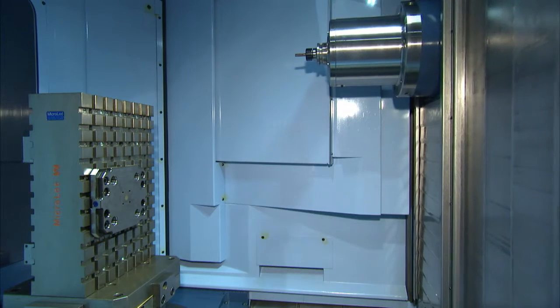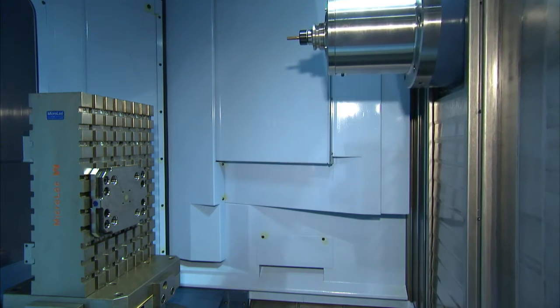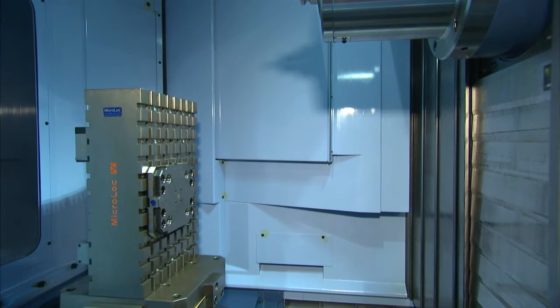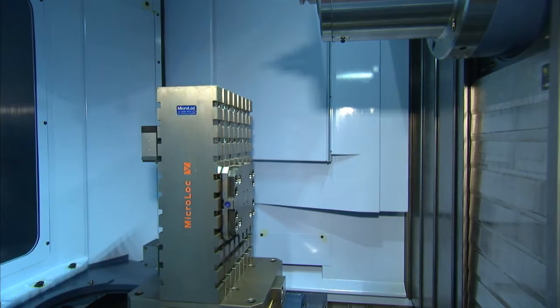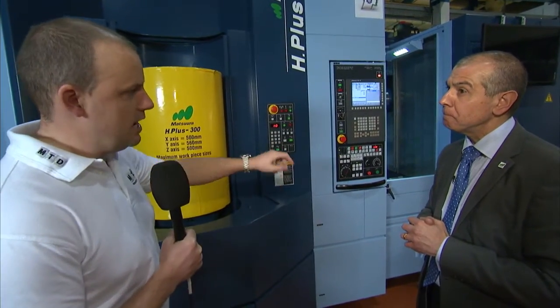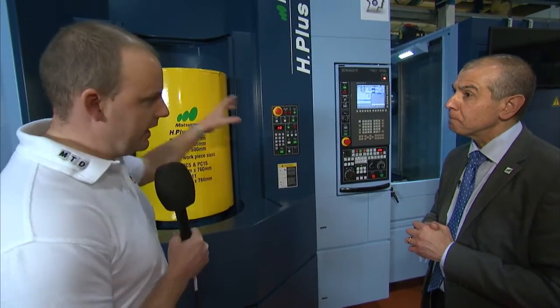Coupled with 24-hour, 7-day unmanned running. The machine itself is Matsura and the loading system is Matsura as well — 100% Matsura. So you can take a pallet from the pallet changer into the machine, back out again, and then a new pallet into the machine. It's completely automated — you could run overnight, 24 hours.